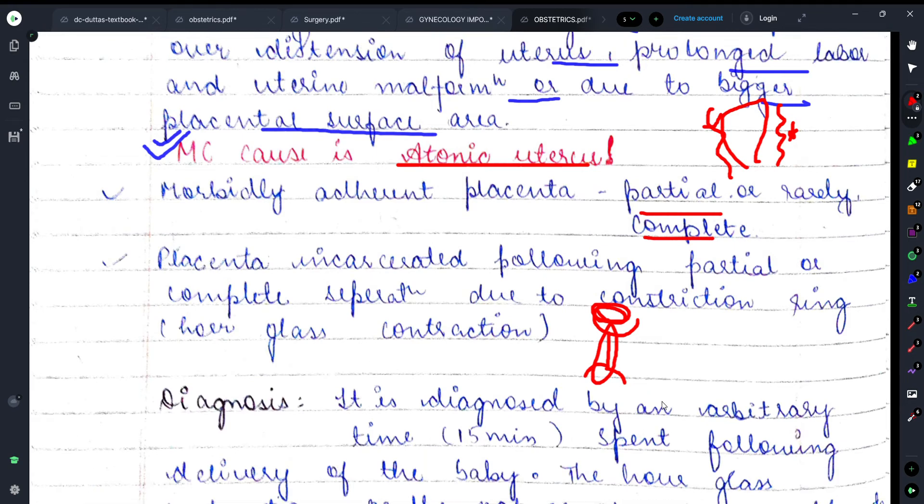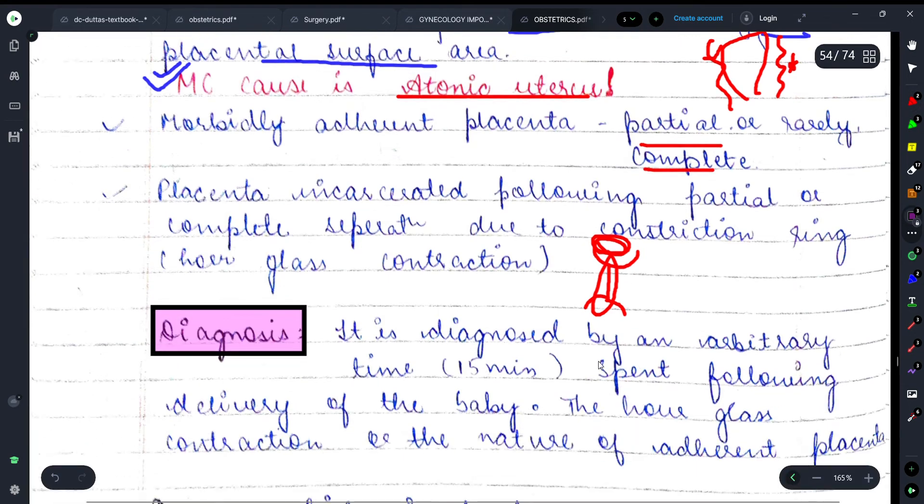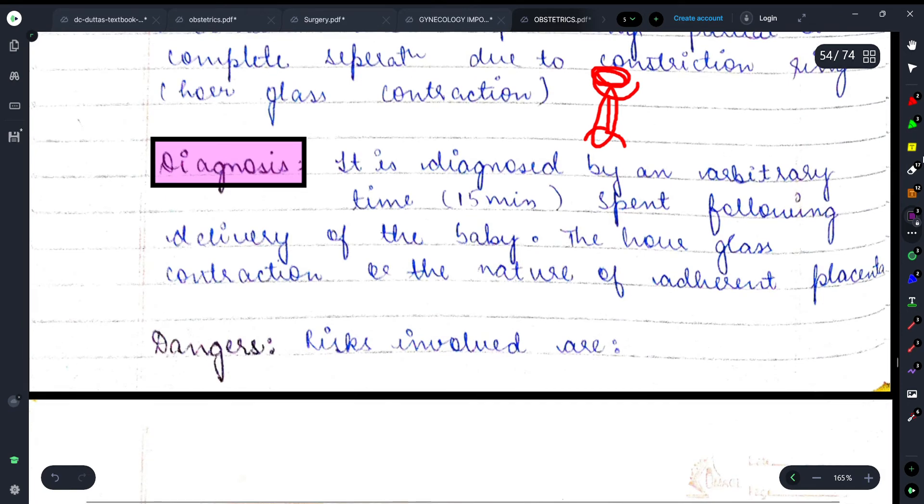Now let's discuss the diagnosis. Retained placenta is diagnosed by an arbitrary waiting time of 15 minutes following delivery of the baby. If hourglass contraction is observed, there are chances that the placenta is being retained.